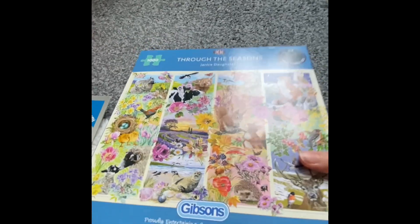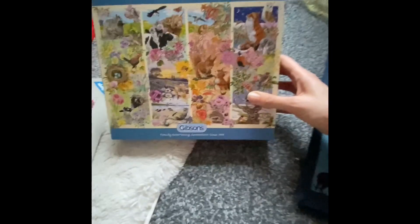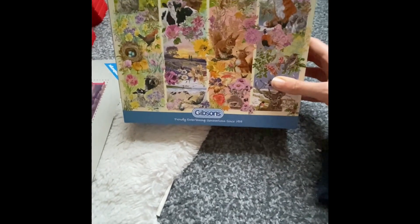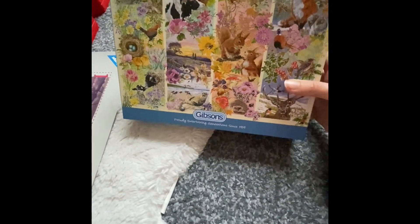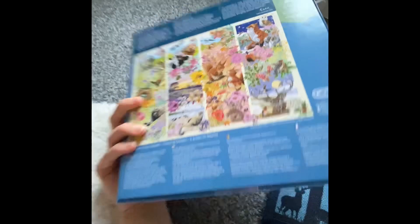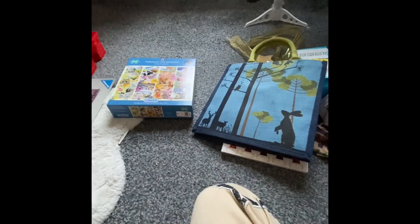And the last thing I got was from James's grandparents — they got me this 'Through the Seasons' jigsaw puzzle and it is absolutely beautiful. I'd probably put it in a frame. So that's everything I got for Christmas — I'm gonna open everything and put them where they need to go. I'll see you in the next video, bye!